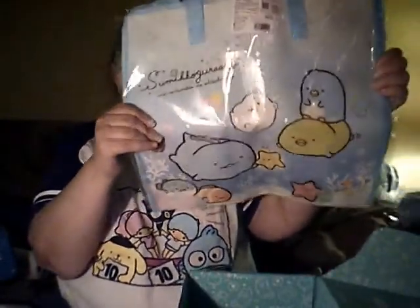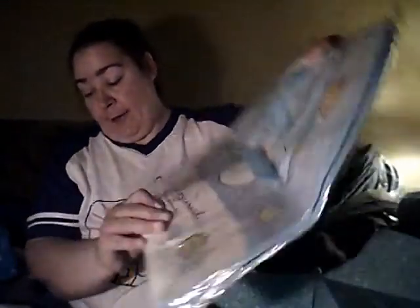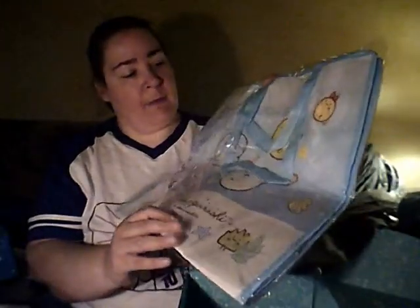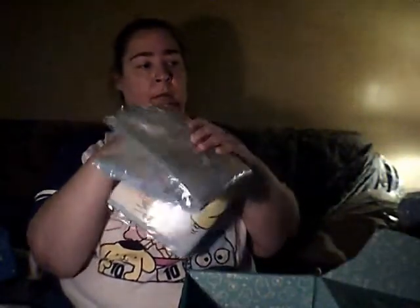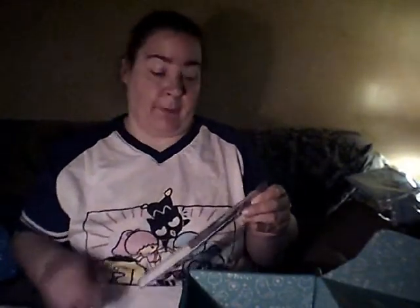And we have another tote bag this month — this one is Sumiko Gurashi. I probably pronounced that wrong. And this is a pretty big bag. I mean, you could spend 15 bucks just to get this. That is too cute. And it can be either Pokemon themed or Sumiko Gurashi.